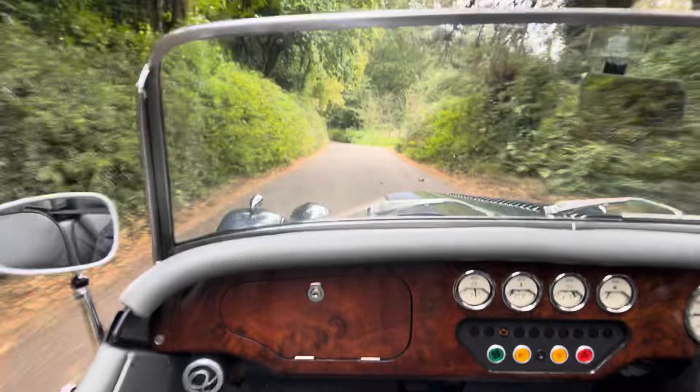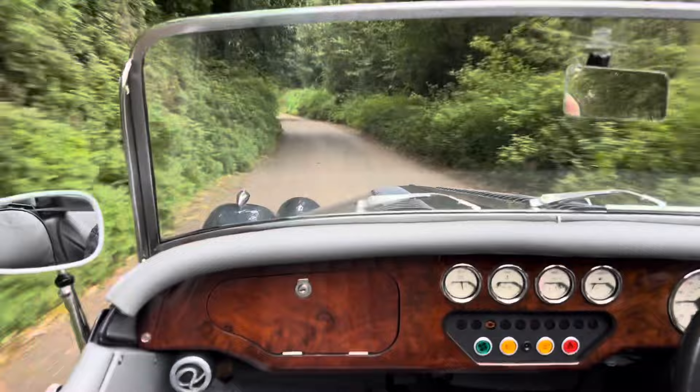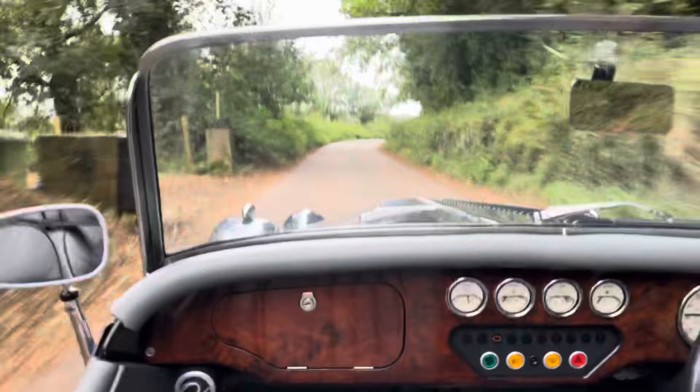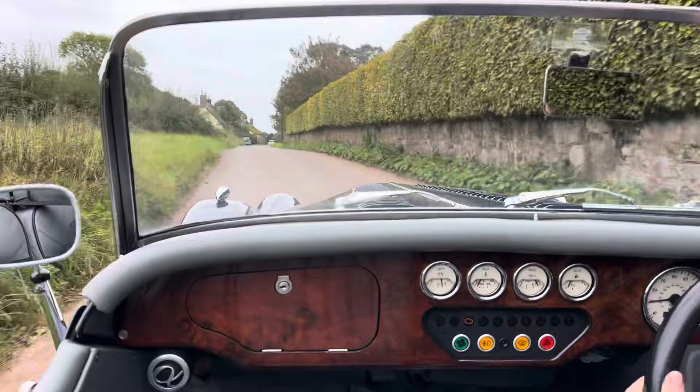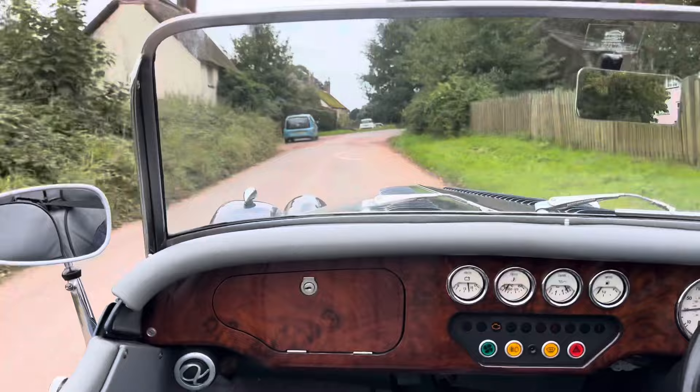This video was shot in October 2023 and we had a really nice day to do it. Even with the side screens off and the wind rushing through, it was a pleasure to drive. Not a huge amount of noise coming from the car — just great fun zipping around. Well worth booking in a test drive.